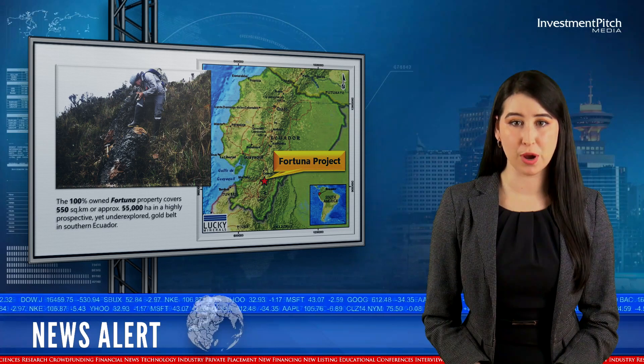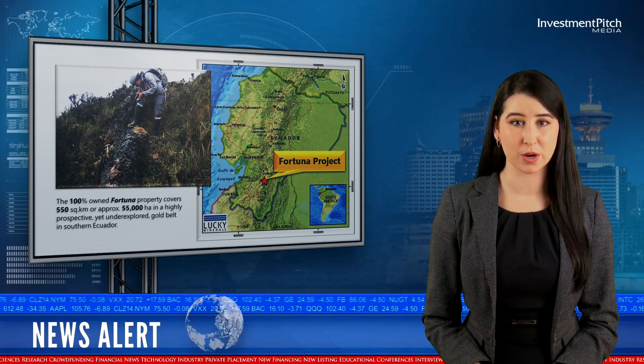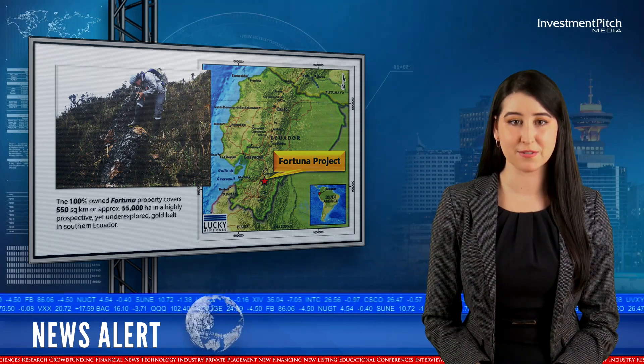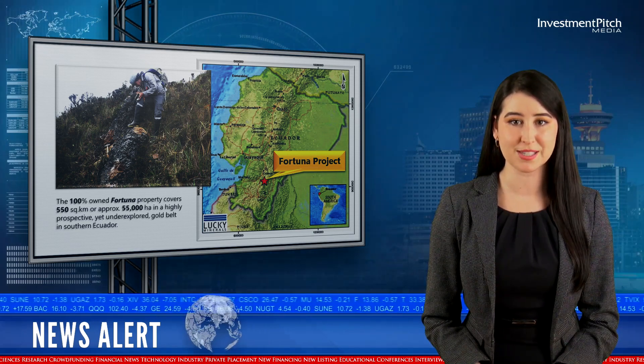The 100% owned Fortuna property covers 550 square kilometers, or approximately 55,000 hectares, in a highly prospective yet underexplored gold belt in southern Ecuador.